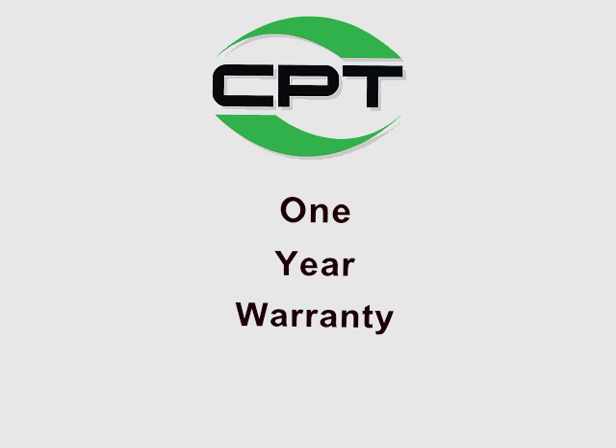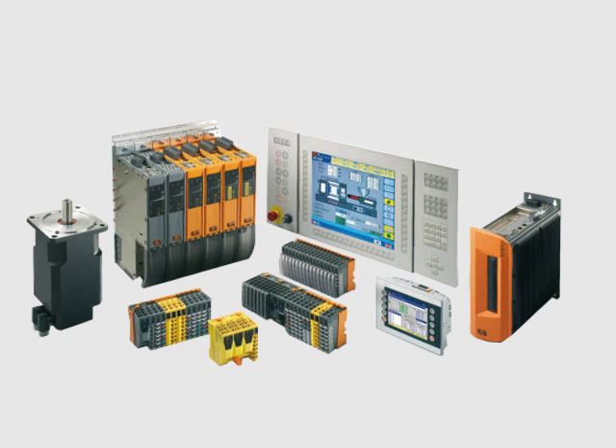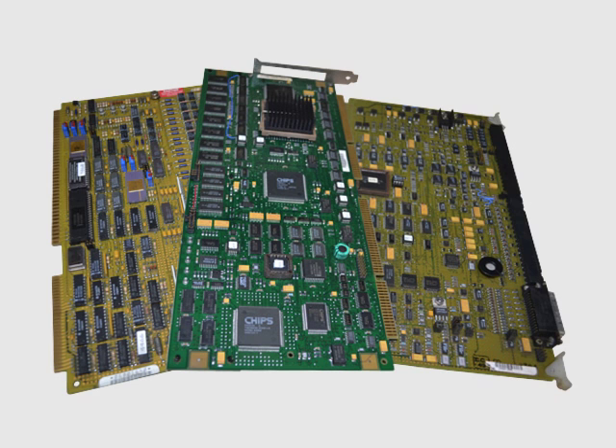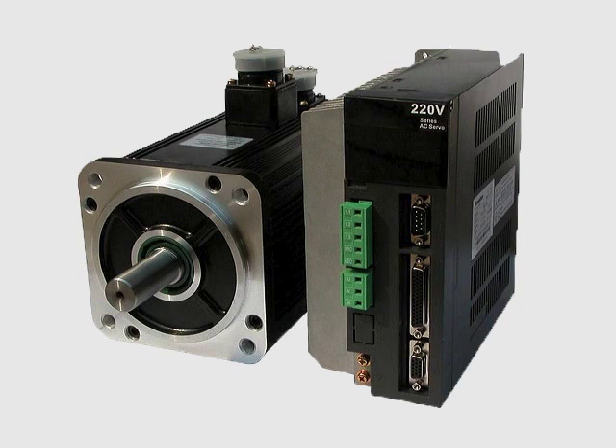Here are the kinds of parts CPT can help with. Any kind of control part for all brands and machines, including operator stations, processors, power supplies, I/O cards, servo motors, displays, drives, and servo amps.